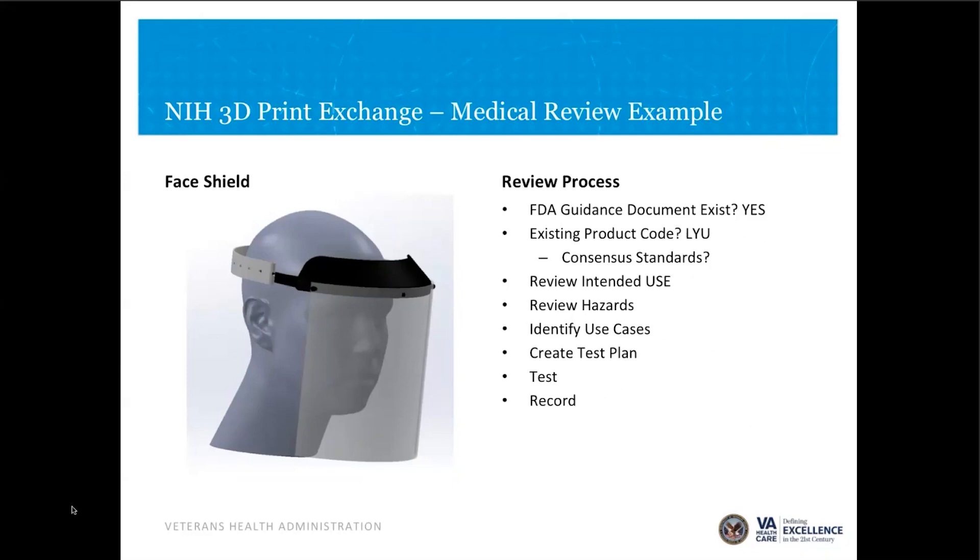We review for intended use, identify hazards and use cases, then create a test plan. For a face shield, for example, we said this device is intended to keep people from getting a direct splatter — so that's what it has to do. Use cases we identified: it has to be taken on and off, it can't fall off during normal motion. We develop tests for those cases — it may be as simple as just taking it on and off 10 times. We run those tests, record them, then go to the NIH website and mark it as reviewed for medical use.